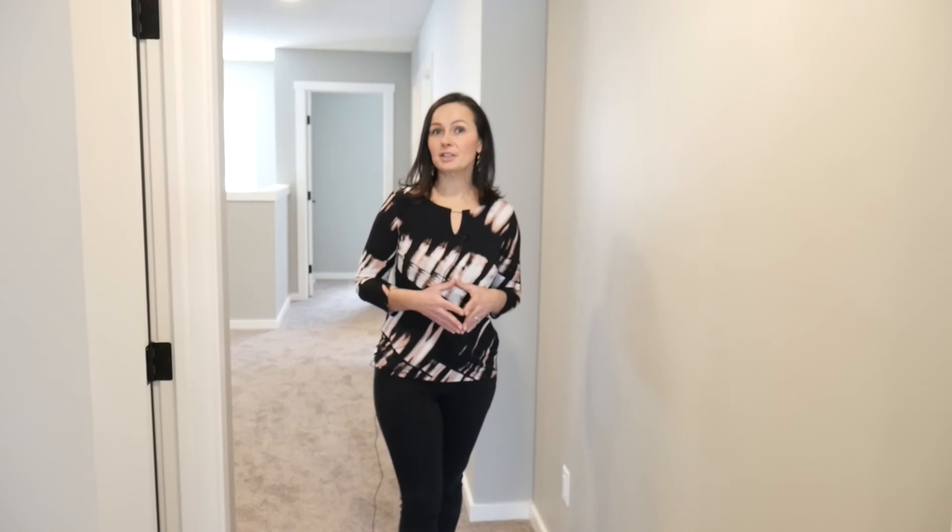Upstairs you'll find a centrally located bonus room, upstairs laundry, two more bedrooms, a very spacious bathroom, and a beautiful master suite.